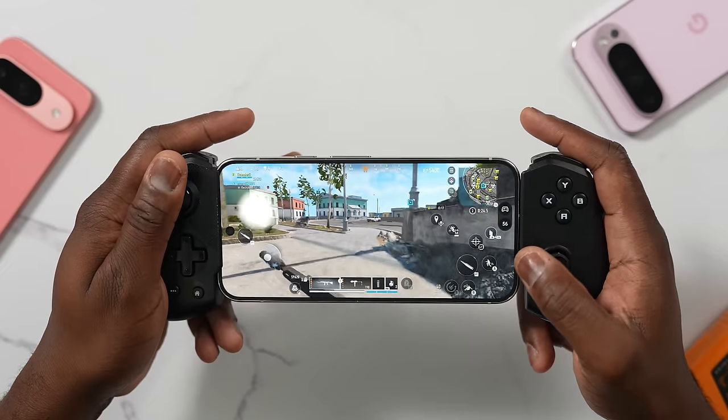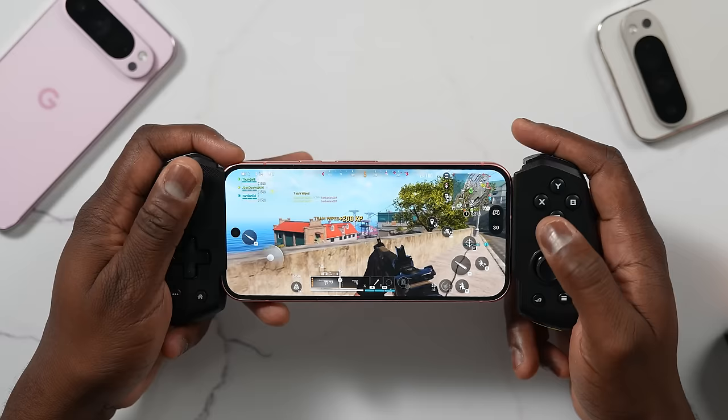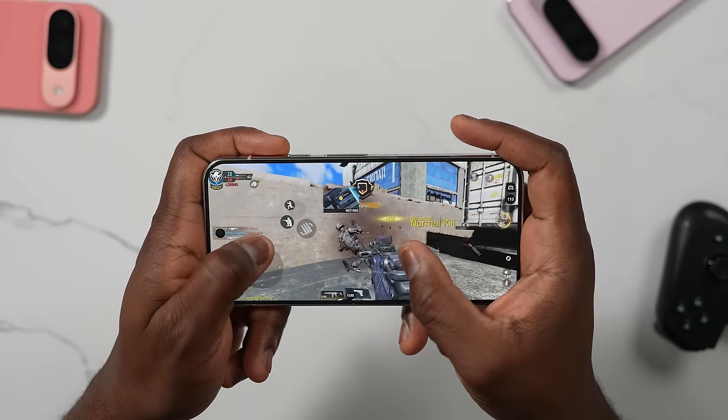So can it game? That's the big question. Google has said this device isn't necessarily built for gaming, but because the benchmarks put it closer to the Snapdragon 8 Gen 1, it should be able to play the games we want to play. Those games are Call of Duty Mobile, Call of Duty Warzone, PUBG Mobile, and Genshin Impact. I'll show you gaming from all three devices for each game, going from the Pixel 9, Pixel 9 Pro, and Pixel 9 Pro XL, starting with Call of Duty Mobile and ending with Call of Duty Warzone.